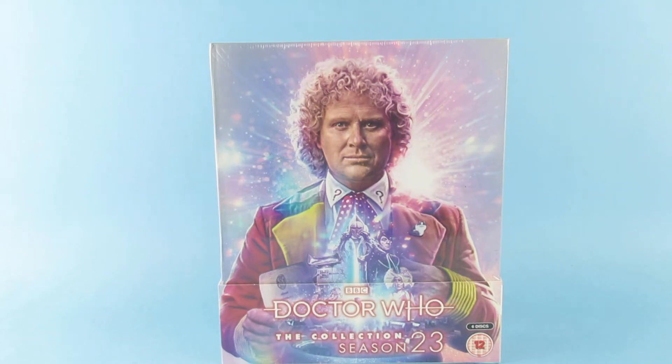So hey guys, today we're looking at this, which is the Doctor Who collection season 23.